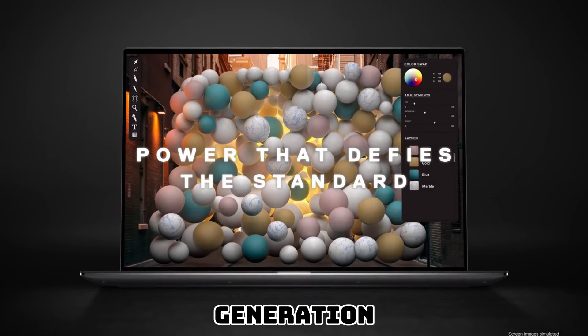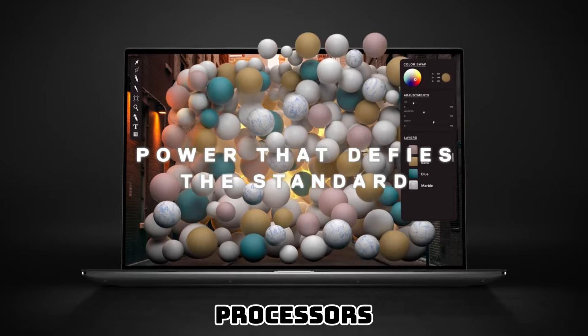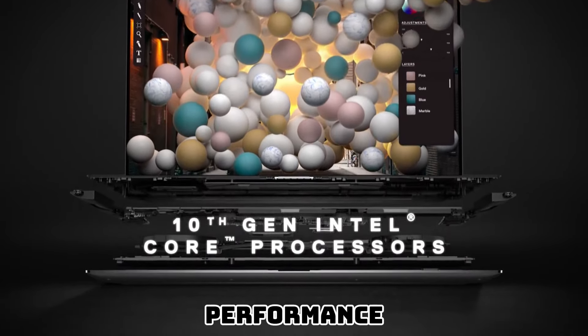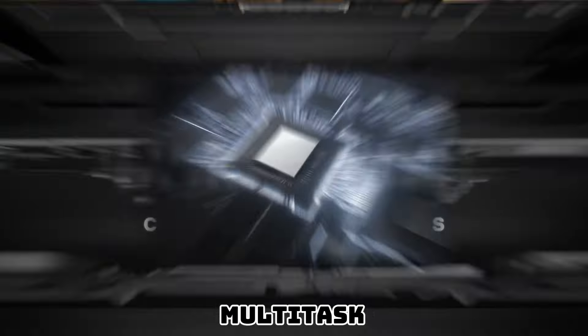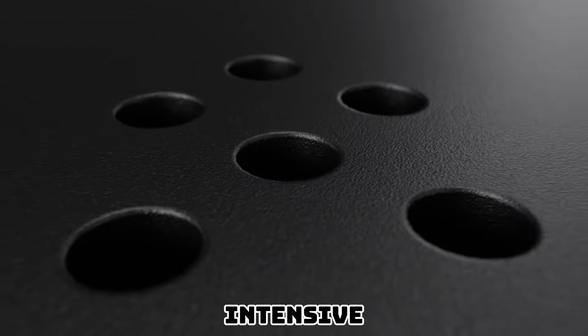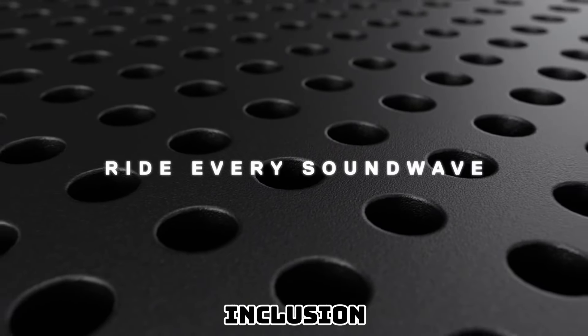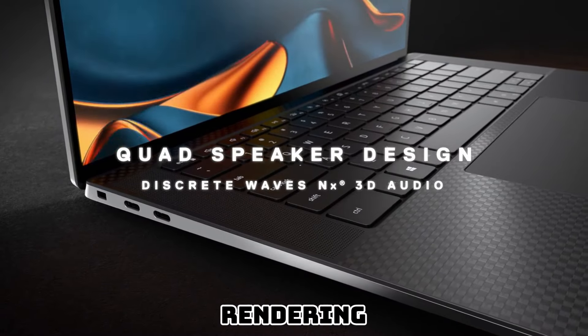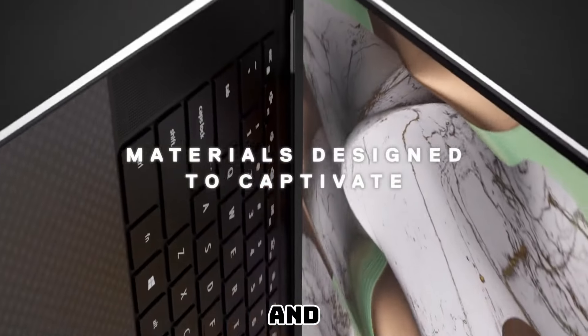Equipped with the latest 10th-generation Intel Core processors, the Dell XPS 15 delivers blazing-fast performance, allowing you to effortlessly multitask, run demanding applications, and tackle intensive workloads. The inclusion of NVIDIA GeForce graphics ensures seamless rendering of graphics-intensive tasks, making it an excellent choice for graphic designers, video editors, and gamers.